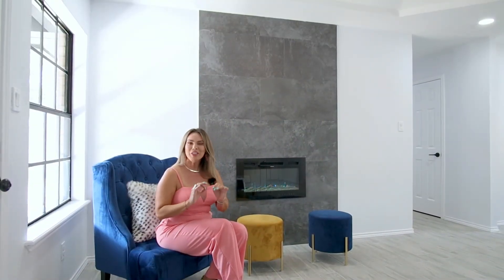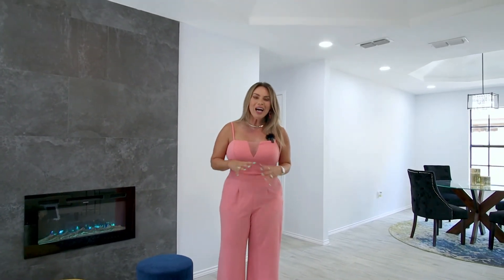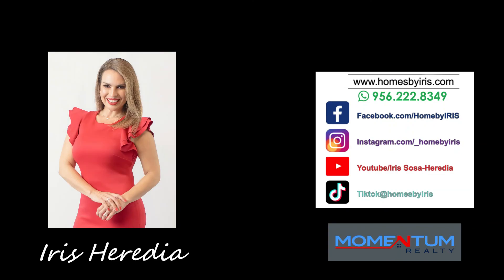So what do you think? Did you love it? This home is truly gorgeous, waiting for the right family. If you know anyone looking for a beautiful home like this, please share this video. This is Iris Heredia with Homes by Iris and Momentum Realty. Three bedrooms, two baths, completely remodeled, awesome location — give us a call as soon as you can. Bye!